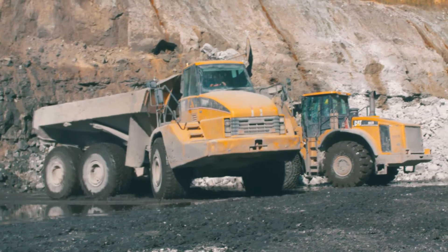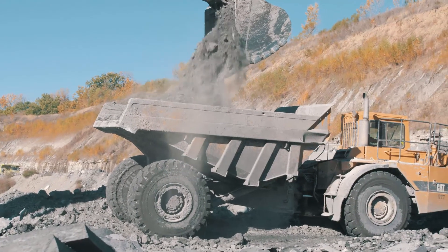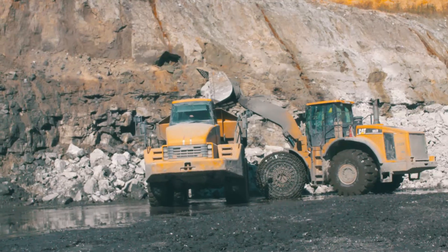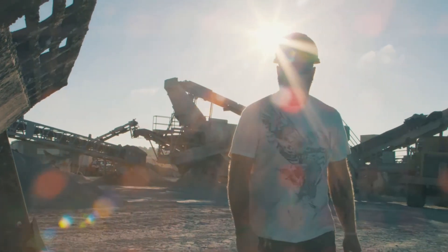We don't tend to just buy a machine and trade it off. We do rebuild, and we rebuild multiple times, and you can do that with CAT equipment. We have numerous pieces of equipment that have gone through three total rebuilds. We keep the CAT equipment around because it's built to be rebuilt. I've been a CAT fan for as long as I can remember and I have always wanted to run one of these loaders. I wouldn't trade it for anything.